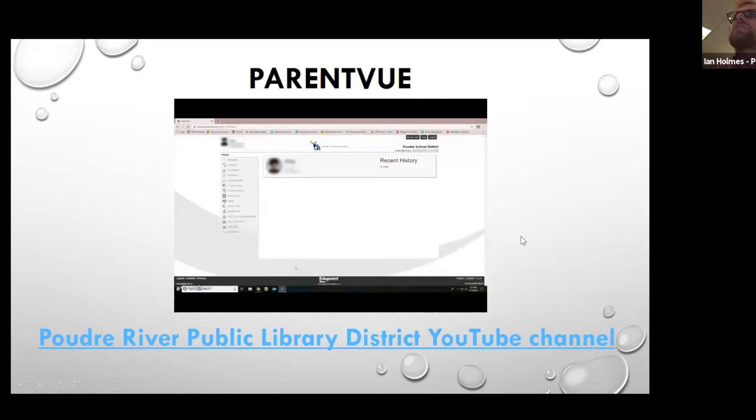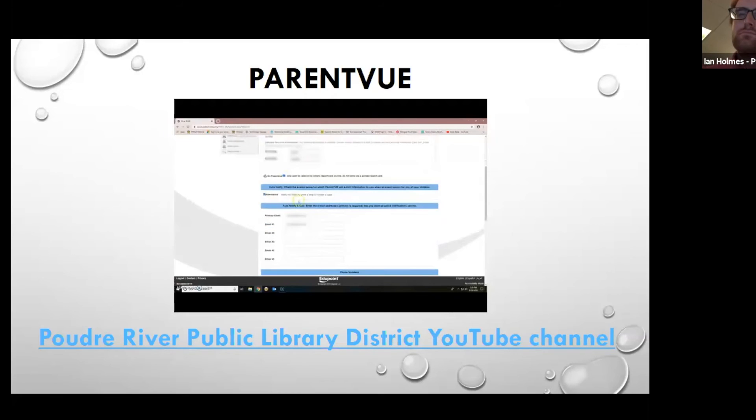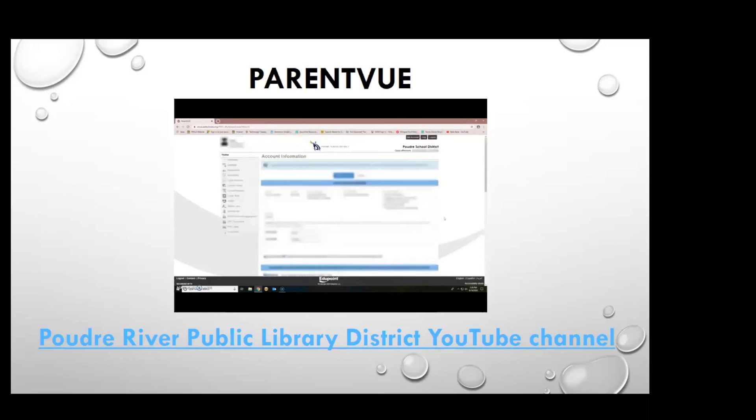Welcome to another tech tip from Poudre River Public Libraries. Today we are going to show you how to navigate ParentVue. After you log in, you will arrive at your ParentVue dashboard. Your student's information will appear here. If you have more than one student, you can choose the account you want to view by clicking on their picture. The home page will show your student's school photo, ID, and name of the school they attend. You can click 'My Account' to select your notifications and preferences and ensure your information is up to date — you can modify your name, go paperless for report cards, and choose to auto-notify if your child is tardy or misses classes. You must click the box next to attendance to receive those messages, and you can add email addresses and phone numbers for notifications.